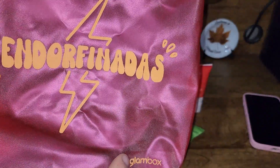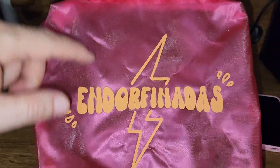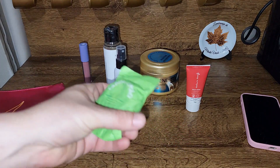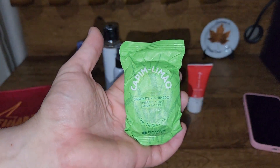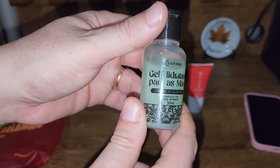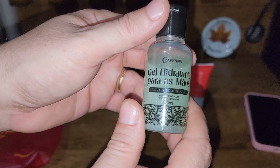Veio aí uma bag, uma sacolinha muito bonita. Endorfinadas Glambox. E aqui temos os produtos que vieram esse mês. Olha só: sabonete perfumado, capim limão, gel hidratante para as mãos da marca Cravena.